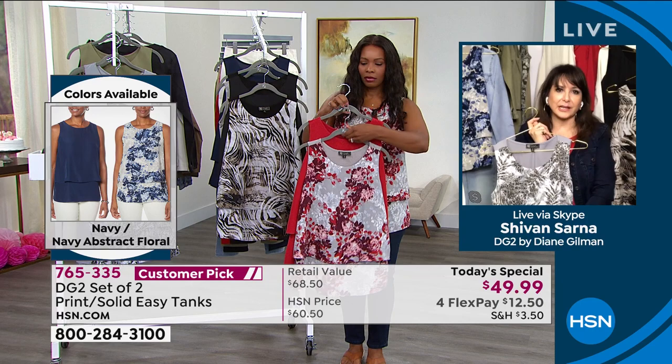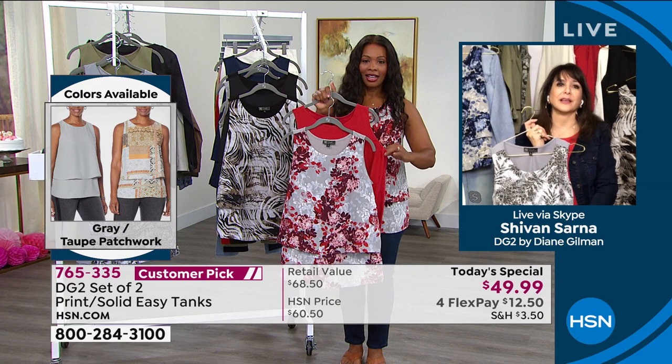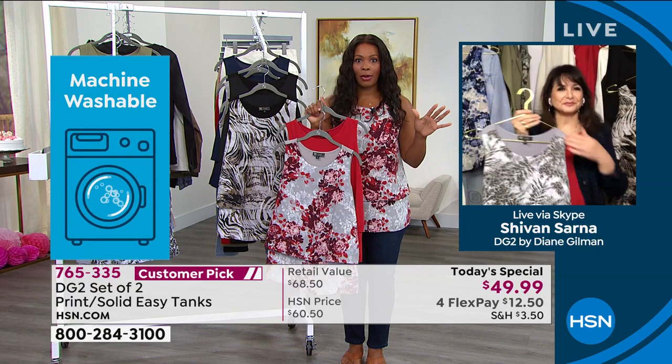For those of you who've ever felt left out — you've loved the idea of the easy tank but thought it wasn't for a 4X or 5X — we now have 4X and 5X in these particular offerings, and we're so happy to do that. Long time coming. That's another breakthrough for today, and it's great that we've got it as our today's special.